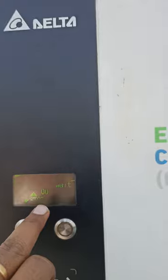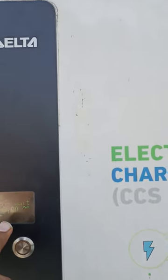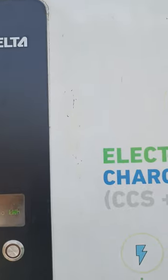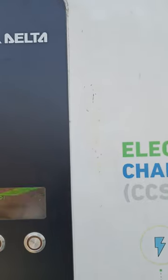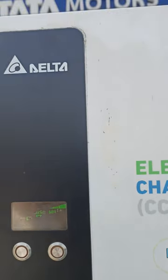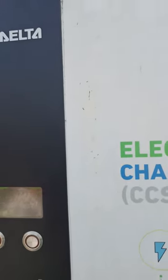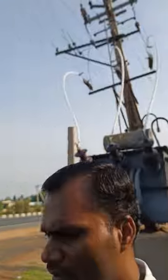The display shows the time remaining since we started charging. It shows that 15 kilowatts of power has been consumed from the charger and delivered into the vehicle so far.